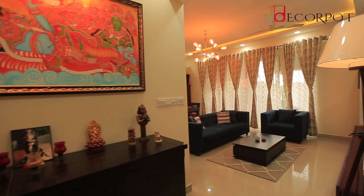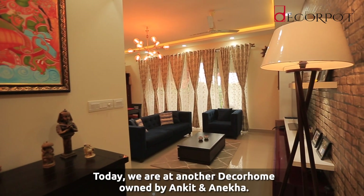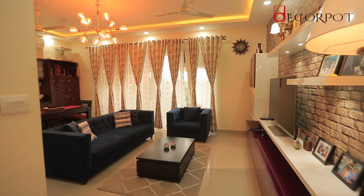Welcome to another episode of DecoLogues. Today we are at another Deco home owned by Ankit and Anika.